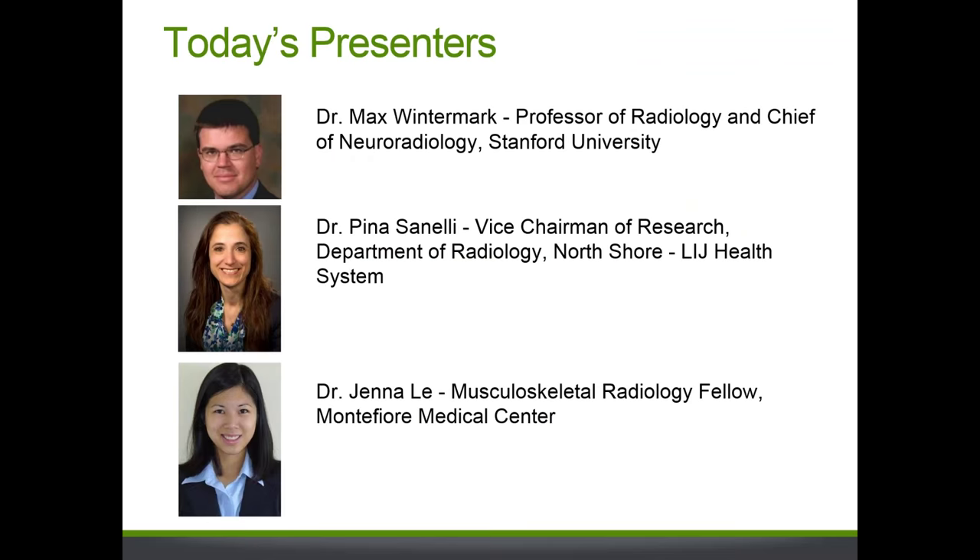Our presenters today — we have three presenters: Dr. Max Wintermark, Dr. Pina Sinelli, and Dr. Jenna Lee. Dr. Max Wintermark is Professor of Radiology and Chief of Neuroradiology at Stanford University. He has clinical and research expertise in imaging patients with cerebrovascular conditions like stroke and aneurysms, and is also an expert in CT technology and advanced imaging techniques such as perfusion imaging.